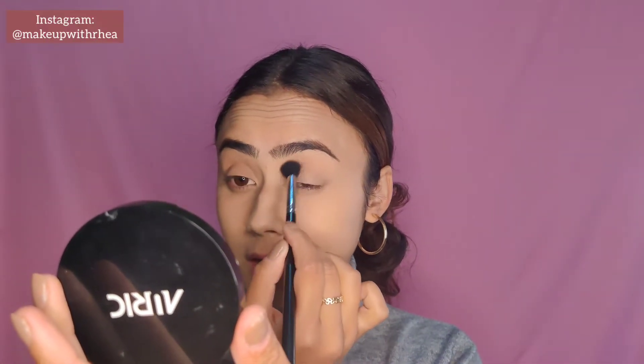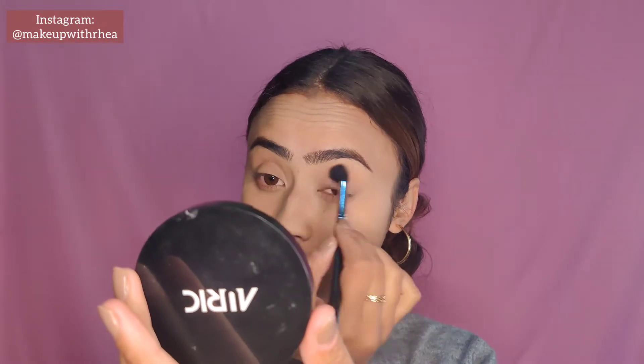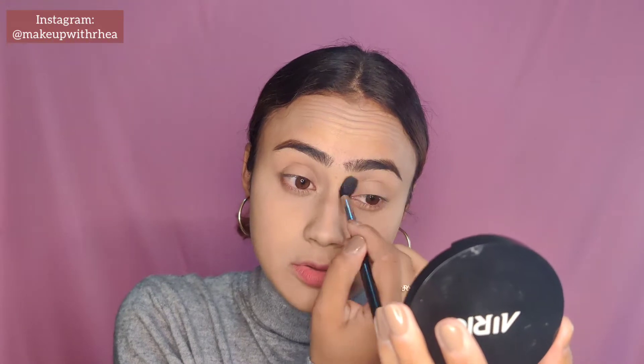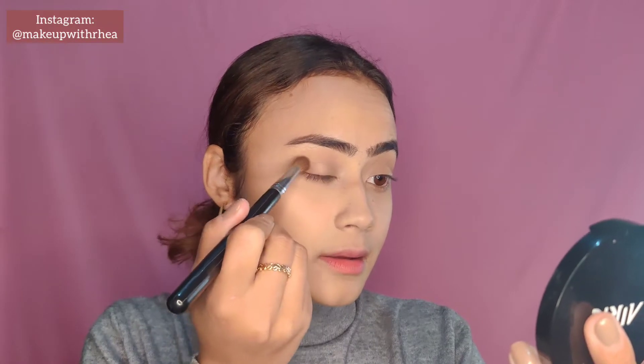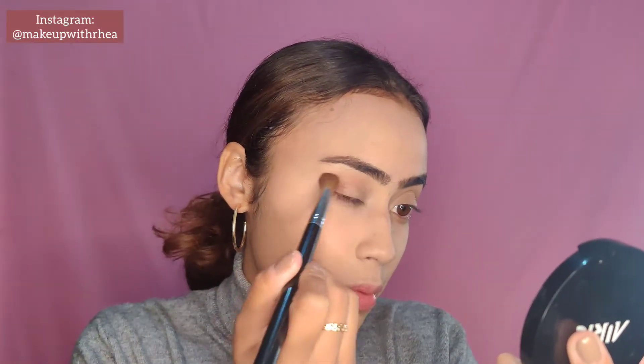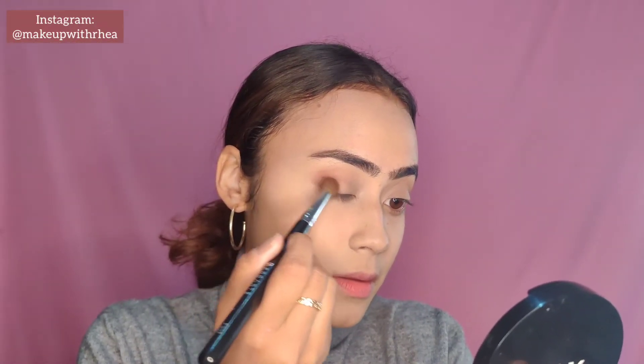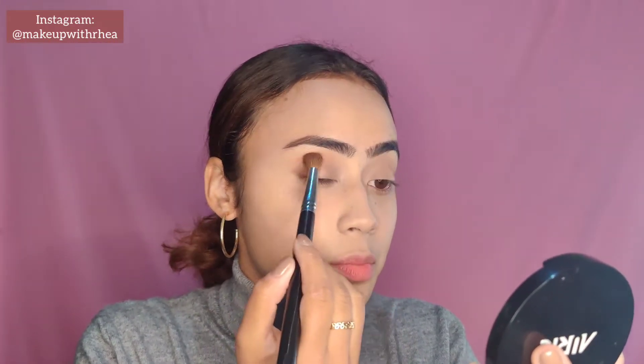I think this look is going to be very subtle — subtle for a change. Even the lightest shade really shows up on the eyes. I'm blending this into my crease and now going in with the dark brown to place it on the outer corner, bringing it inward.